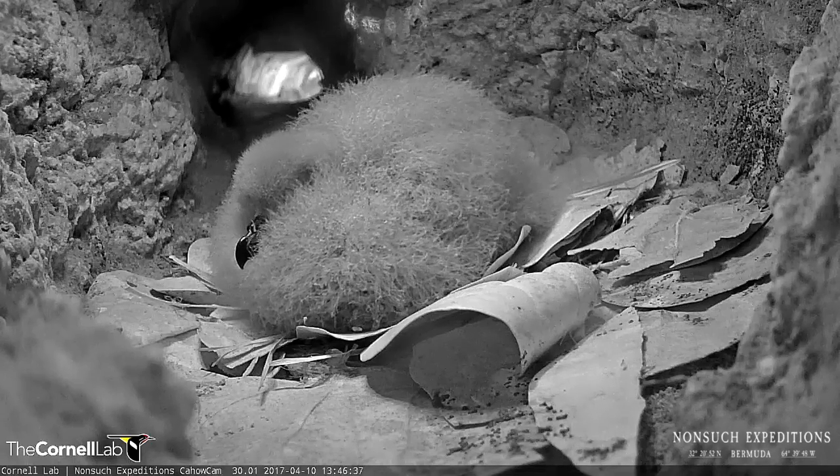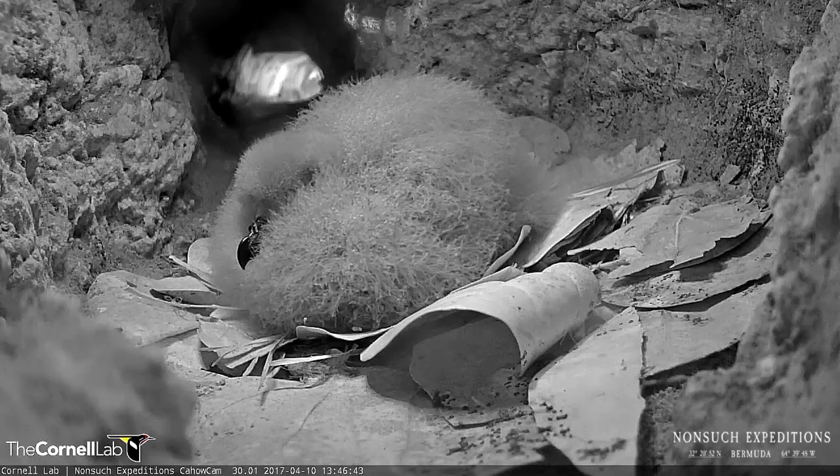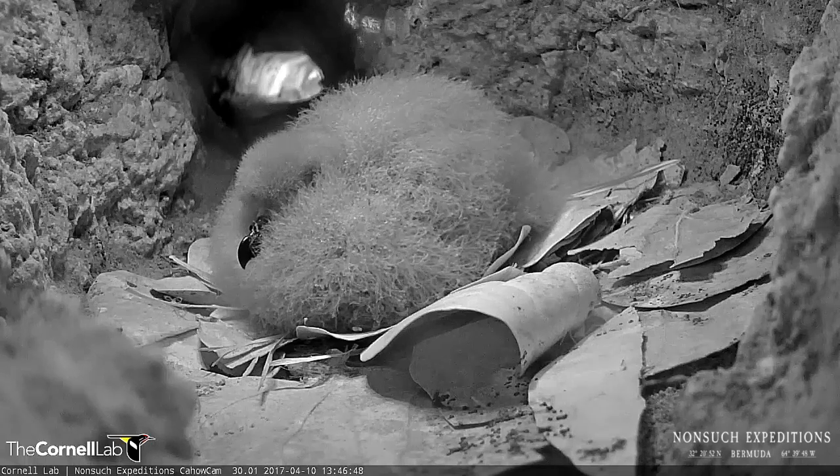Our champion chick on a small little island called Long Rock has reached 424 grams, so it's already as big or bigger than an adult.